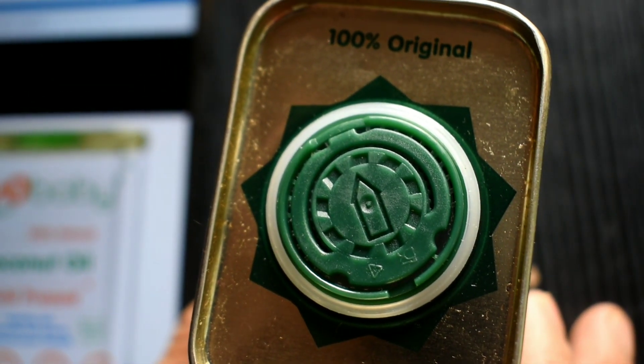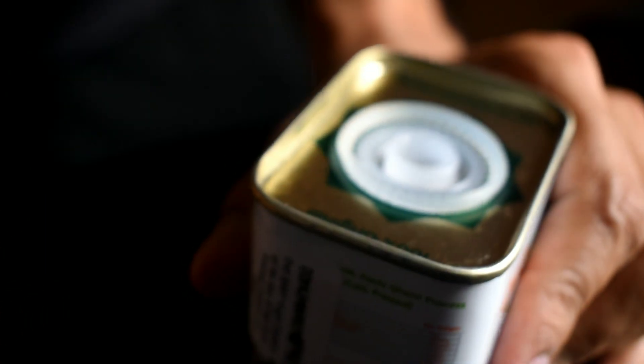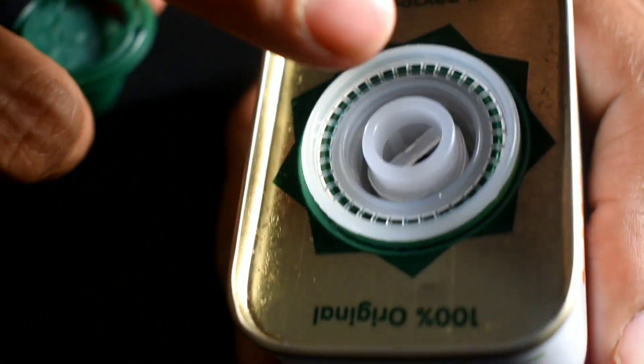From the top we need to open it up. Let me see how we can open it — I'm trying to open this, not sure whether I'm doing it the right way. Okay, it just came out and you can see the oil is inside.